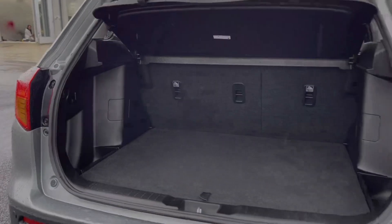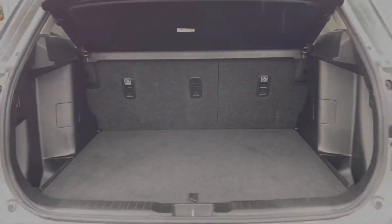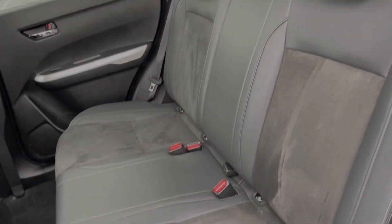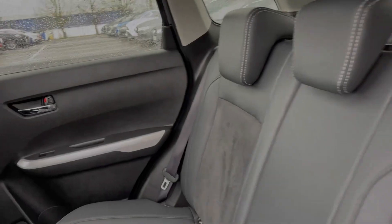Moving into the boot space of the vehicle, you can see we've got a really good amount of room, as you'd expect from a car of this size. You can also fold your rear seats down. Into the rear of the vehicle itself, you've got that superb part leather upholstery with plenty of leg room for all of your rear seat passengers.